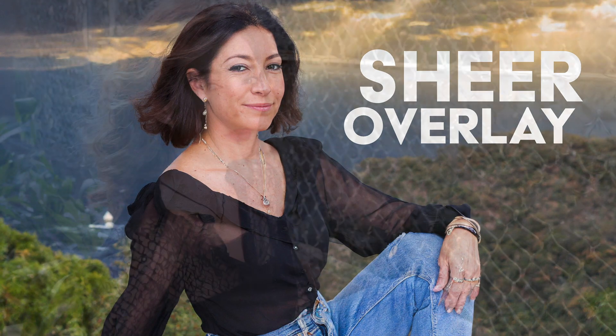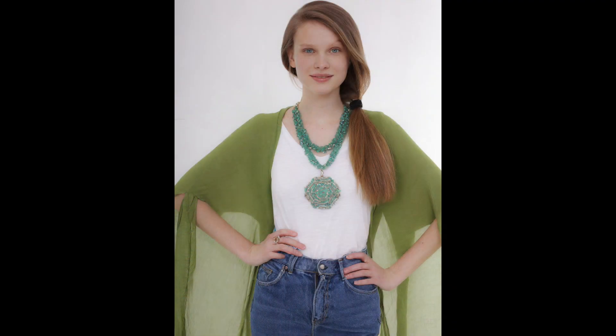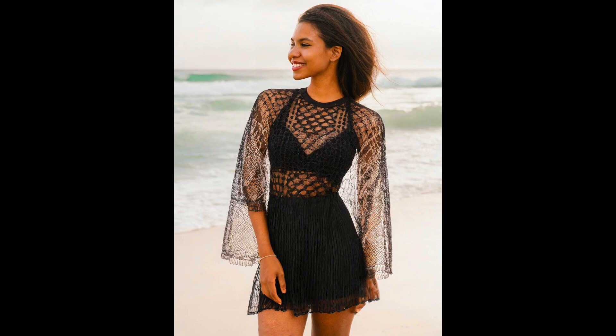Sheer overlay shirts and dresses. Subtly seductive yet undeniably chic, sheer overlay shirts and dresses make a statement this spring. Layer them over simple camisoles or slip dresses for a hint of allure that's sophisticated and playful.